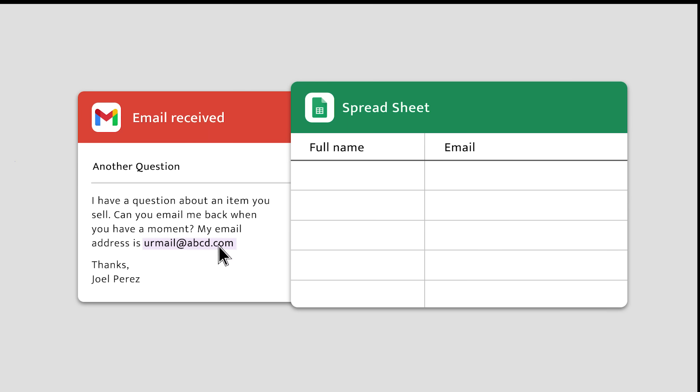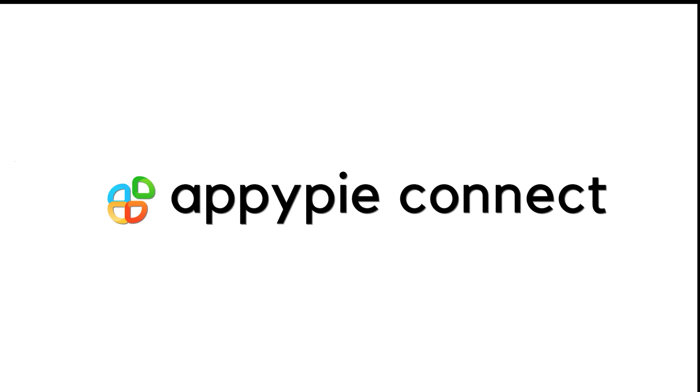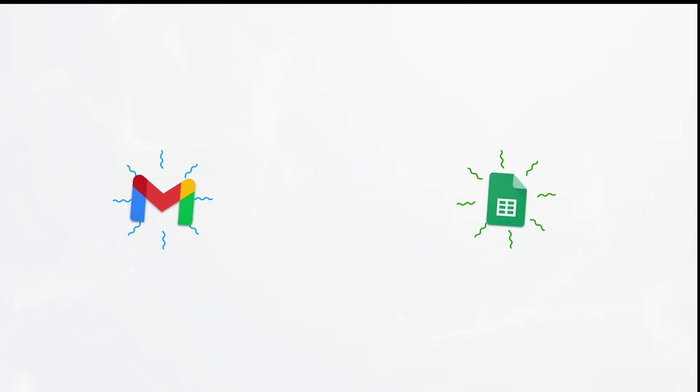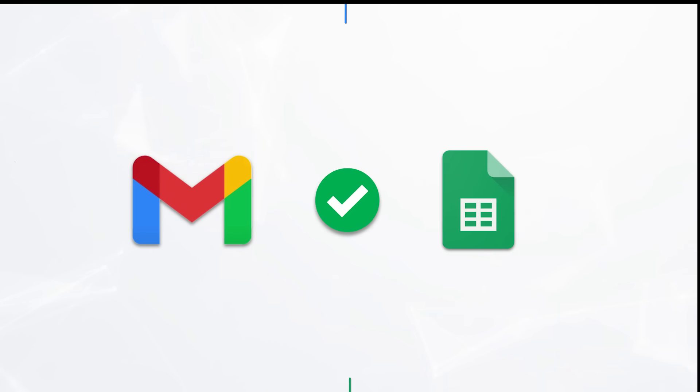Are you spending a lot of time on repetitive tasks like sending email to potential clients every day? Here's how AppyPy can help. AppyPy connects apps you use every day and moves information between them automatically. AppyPy runs in the background and keeps your data in sync in real time.